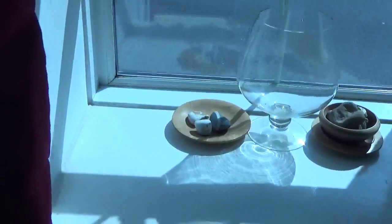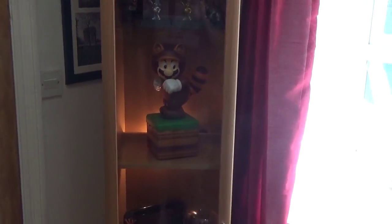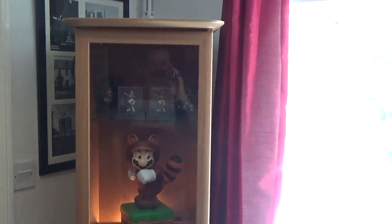So yeah, that's it. Just a real quick one. The cabinet is looking good now I think. So yeah, well happy with him. Looks absolutely awesome. Thanks for watching and I'll see you all again soon. Cheers.